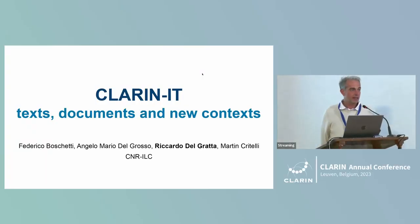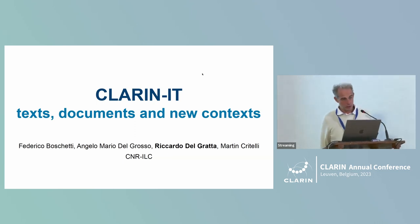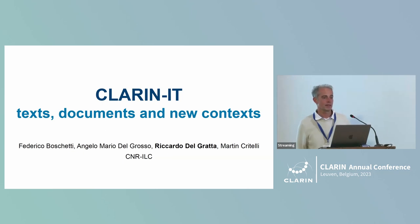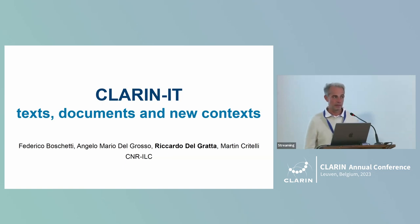Hi all, I'm Ricardo Del Gratta from the Institution for Computational Linguistics in Pisa, host of the ILC for CLARIN, the center of the CLARIN IT Consortium. I'm going to present three projects which are a collaboration between the Venice Department of Digital and Public Humanities of Ca' Foscari in Venice, the ILC, and other Italian and European institutions.